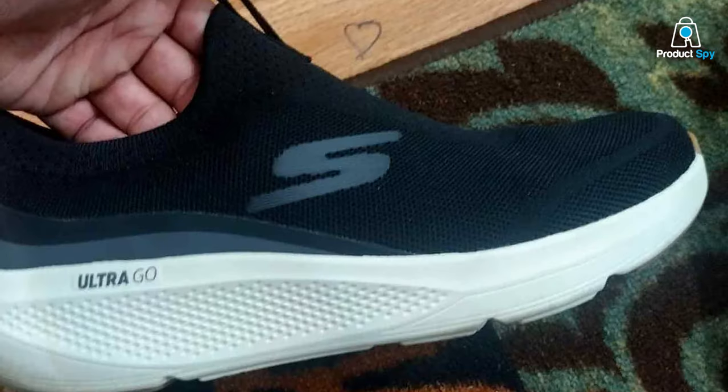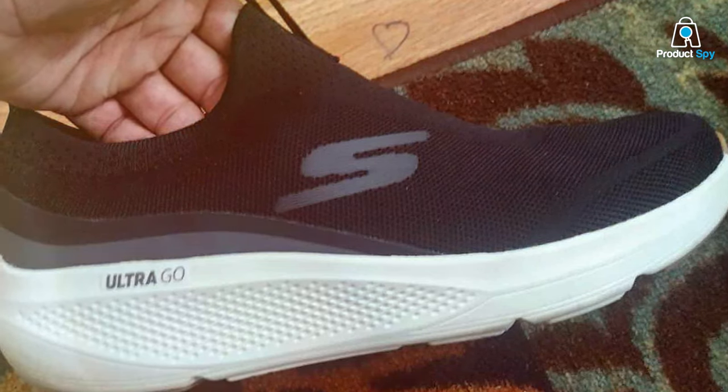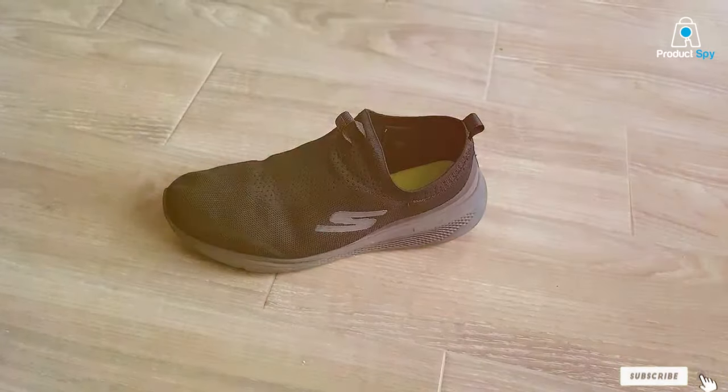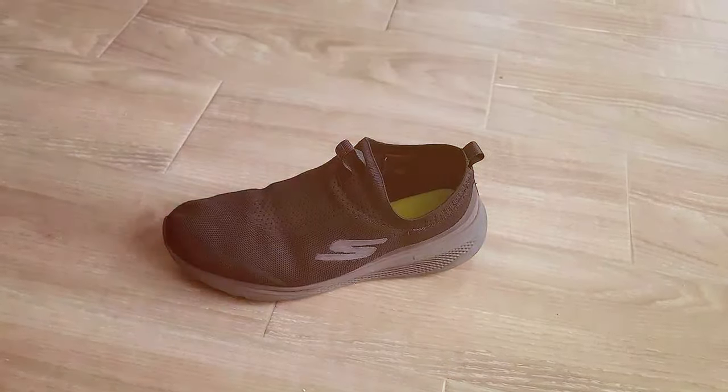And there you have it — the 7 best cushioned running shoes that your feet truly deserve. Whether you're a man or woman looking for laces or slip-ons, we've covered a variety of options to cater to your specific needs. If you found this video helpful, don't forget to give it a thumbs up and share it with your fellow runners. And if you haven't already, hit that subscribe button and ring the notification bell so you never miss out on our latest reviews and recommendations. Thanks for tuning in, and happy running!